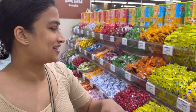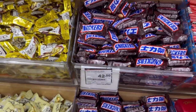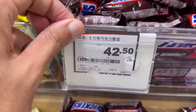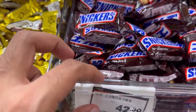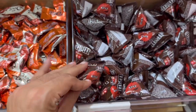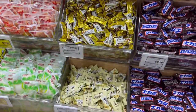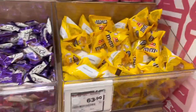This is a confectionery section where you can get all kinds of sweets based on weight. You've got little Snickers, little M&Ms packets, Dove chocolates, and more M&Ms - all priced per 500 grams.